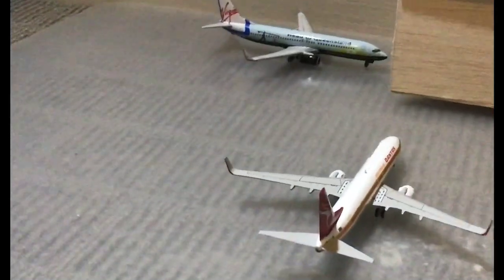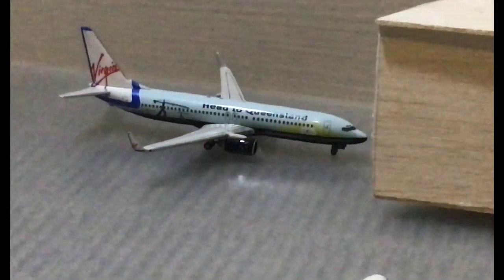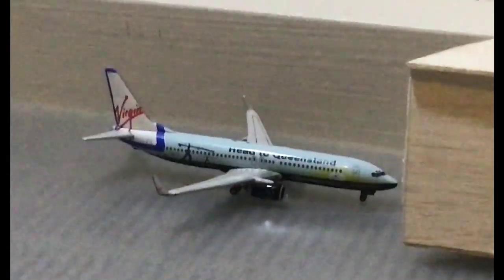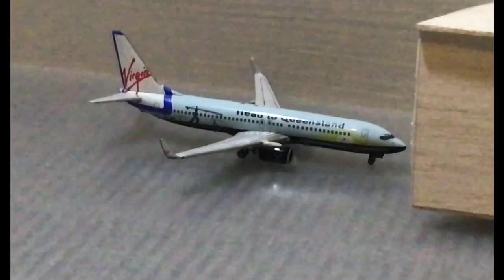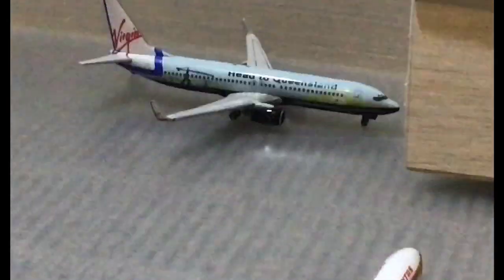Next to that we have an empty gate. Moving over to the very end we have the Virgin Australia Boeing 737-800. This is going to head out to the Gold Coast.